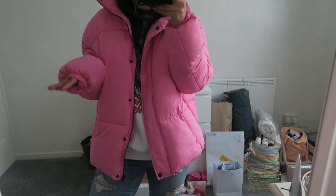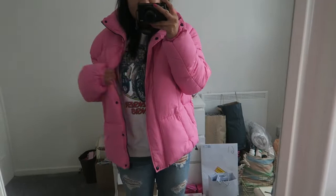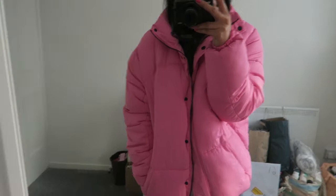This is the Missguided pink puffer jacket. It's a bubblegum pink colour and just so puffy and cozy. I sized down to an 8 and as you can see the fit is fine - I've got a sweat top underneath. The size 10 was too oversized, so this is just perfect sizing. It's got nice little warm pockets and it's just so nice to be cozy in.